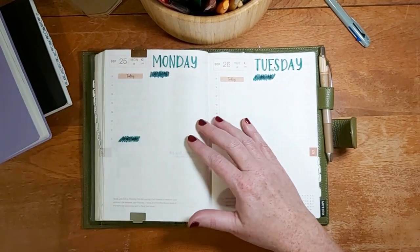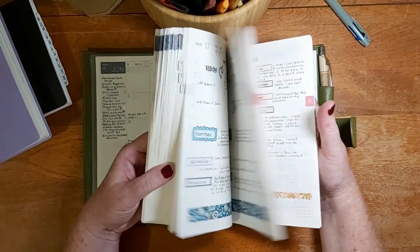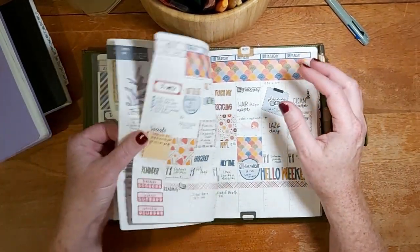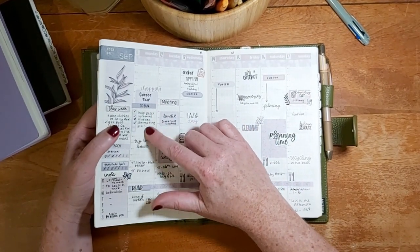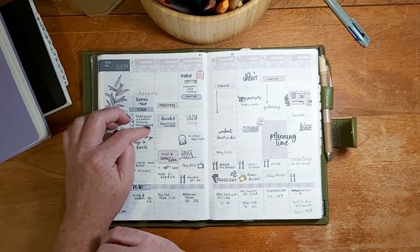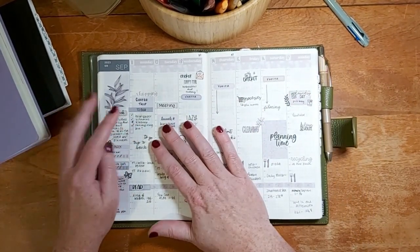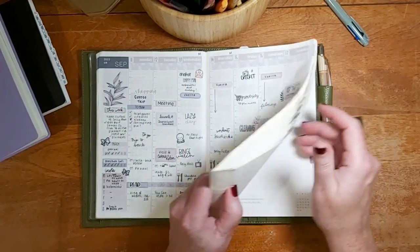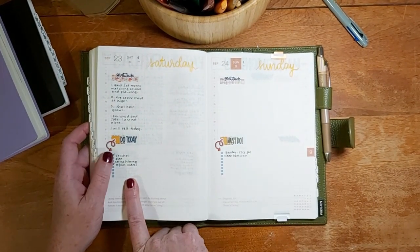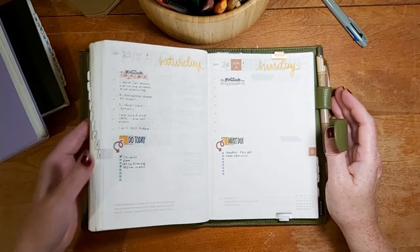I try putting the to-do lists in my weekly spread — I did some here for example — but I don't like them there. When I'm looking at a single day and seeing all the to-do lists, I'm very easily distracted by the rest of the stuff I have to do in the week. So putting it on its own daily page means I'm only looking at that one day, maybe the next, and just finishing out that to-do list without worrying about the ones following.